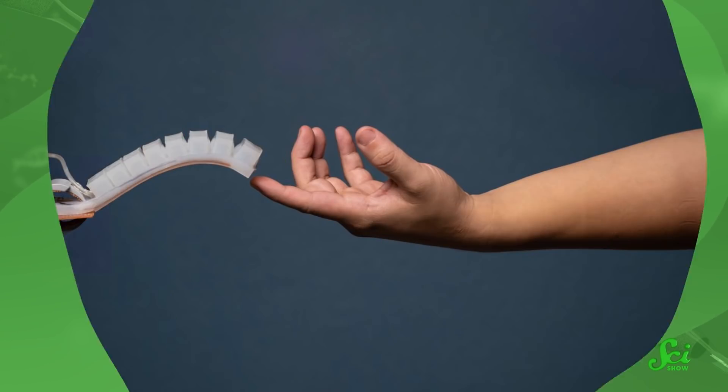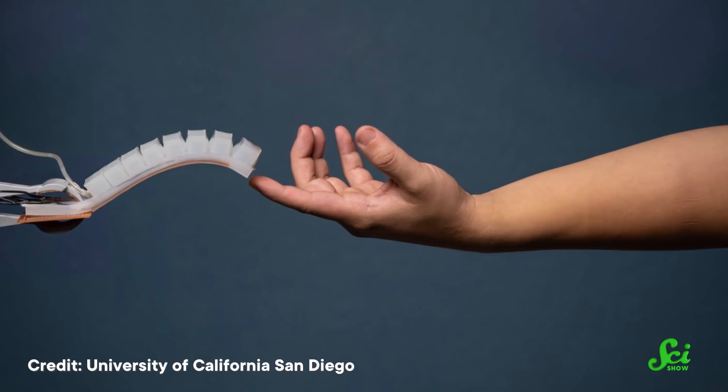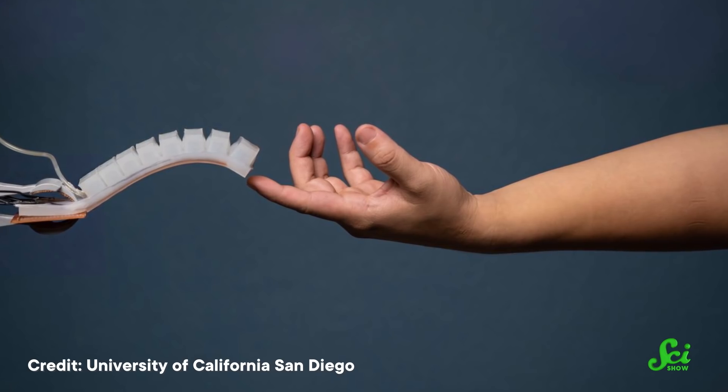Over the years, improvements have been made to robots that allow them to go places and do things that just aren't physically possible for humans — like being small enough to go inside the human body, landing on a leaf without disturbing an ecosystem, or traveling inside a nuclear disaster zone. But robots still have their limitations, and one area that needs considerable improvement is their flexibility, especially when it comes to maneuvering in extreme environments. So developers are hard at work making softer, squishier robots that could one day be up to the task.